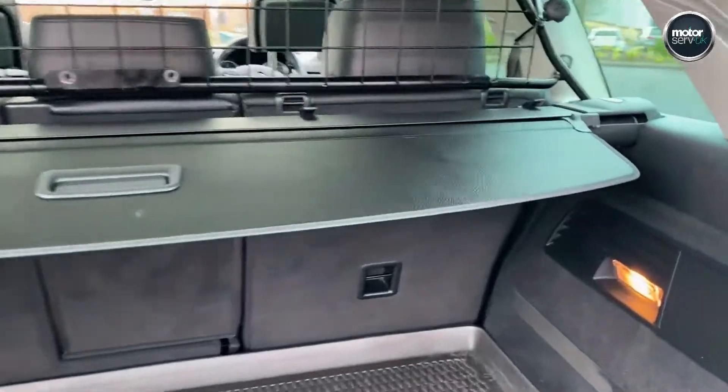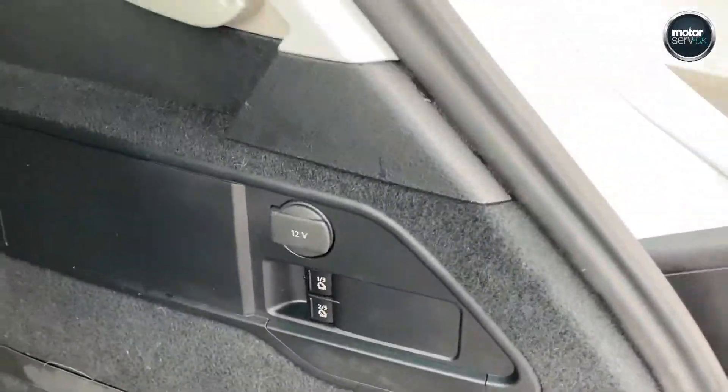It's got the dog guard, blind, protective mat, spare wheel, and a voltage point in the back as well.